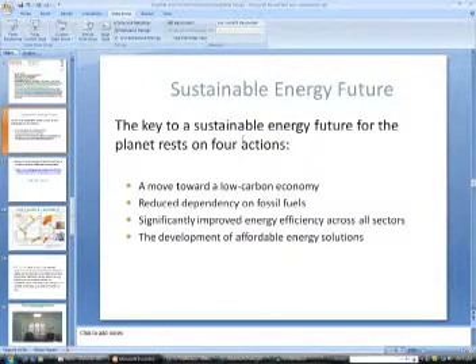In essence, let's look at our sustainable energy future. Is it energy conservation and energy efficiency, or is it alternative energy sources and renewables? The energy pyramid says energy conservation and energy efficiency is what will allow us to fulfill world energy demands. The key to our sustainable energy future rests on four actions, and these are four things that Inflector will address. Number one: a move towards a low-carbon economy as a result of using less electricity through energy conservation and energy efficiency.